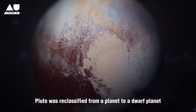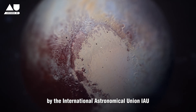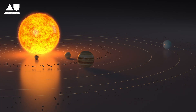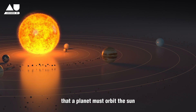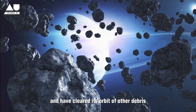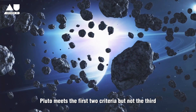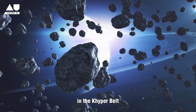In 2006, Pluto was reclassified from a planet to a dwarf planet by the International Astronomical Union (IAU). This decision was based on new criteria that a planet must orbit the Sun, be spherical in shape, and have cleared its orbit of other debris. Pluto meets the first two criteria but not the third, as it shares its orbital zone with other objects in the Kuiper Belt.